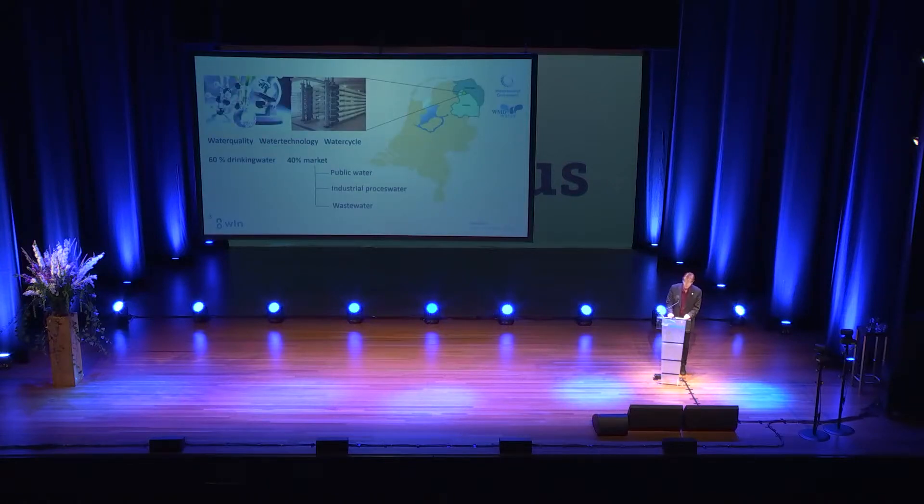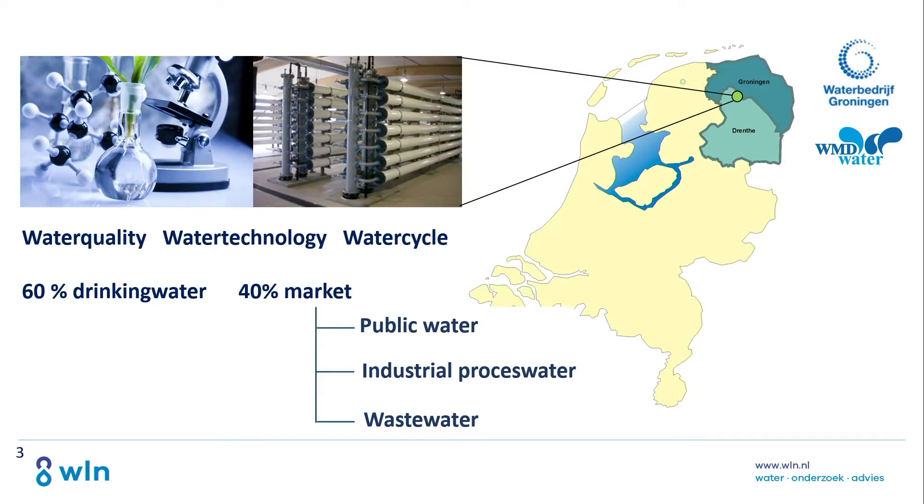WLN was founded about 45 years ago by its two stakeholders: the drinking water company of Groningen and the WMD, the drinking water company of Drenthe. It started as a laboratory for the control of drinking water and developed through the years into a consultancy on water technology and water quality across the complete range of water issues in the northern Netherlands.